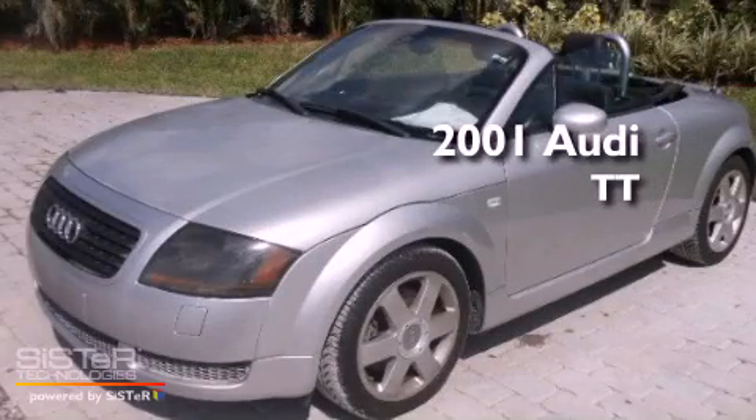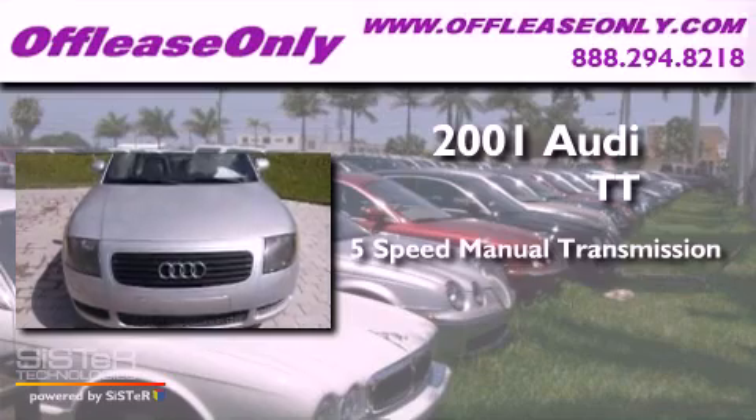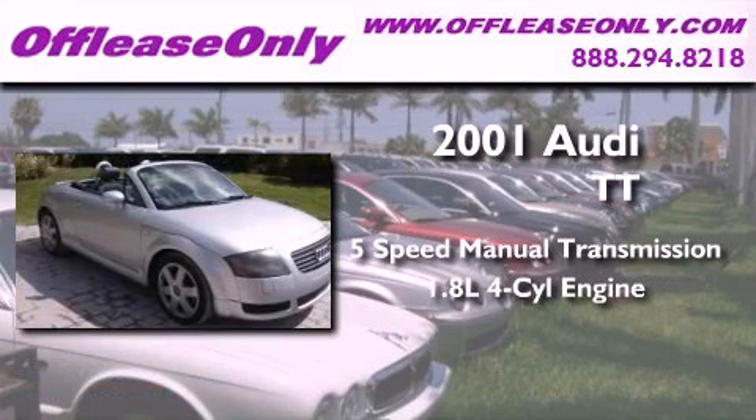This is a 2001 Audi TT. This car has a 5-speed manual transmission and an inline 4-cylinder engine.